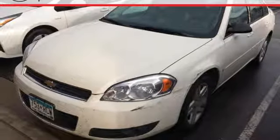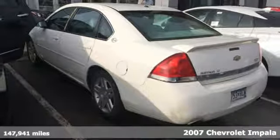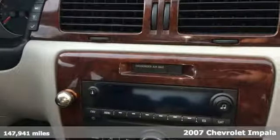It's a 2007 Chevrolet Impala. Features include OnStar, keyless entry, a multi-speaker stereo sound system with a CD player, and 8-way powered driver seat.